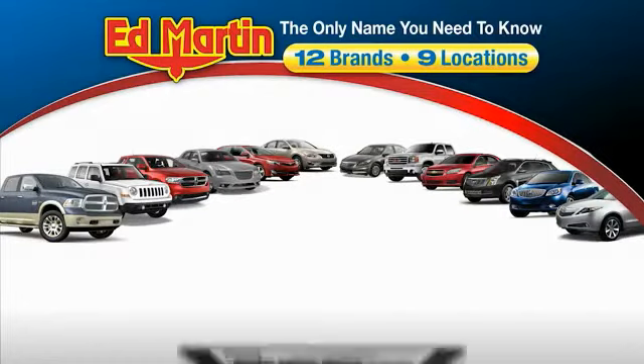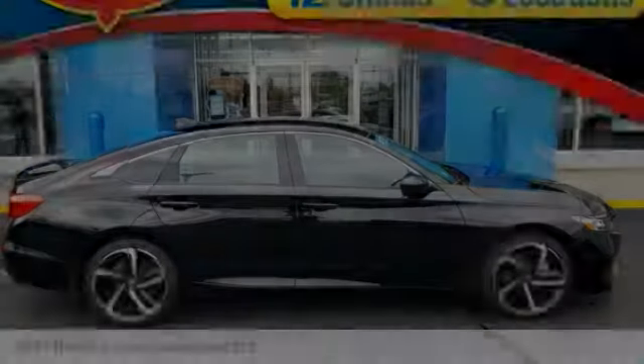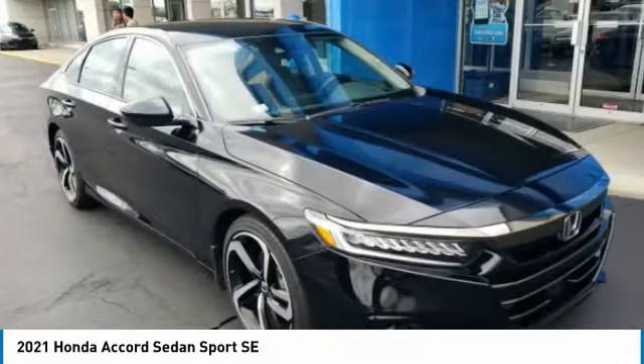Thank you for clicking our video. You can also shop over 4,000 more cars and trucks online at edmartin.com. Come test drive the 2021 Accord.